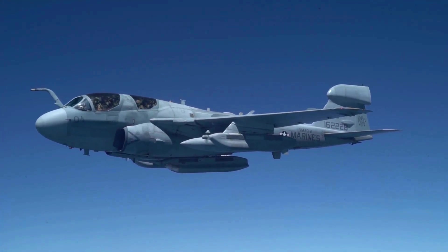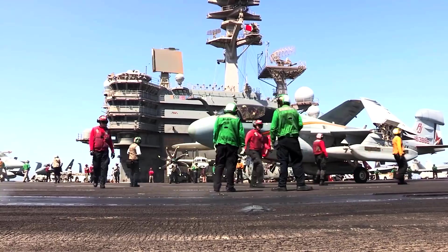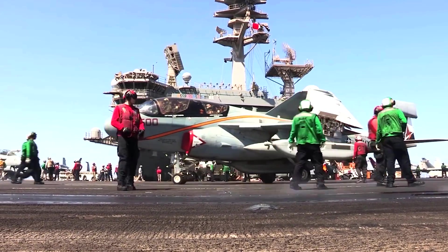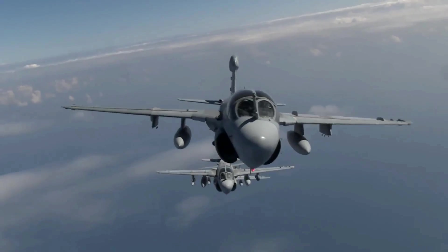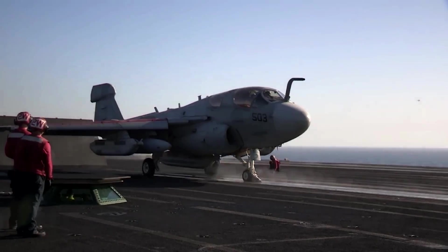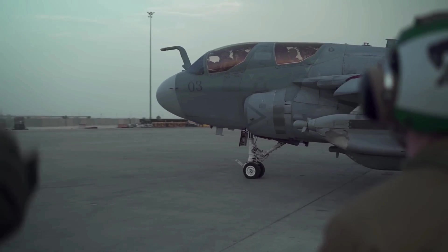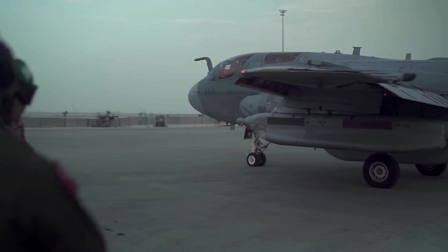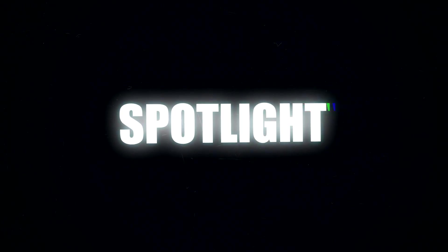In the world of military aviation, the EA-6B Prowler has carved out a unique and indispensable niche. This aircraft, designed for electronic warfare, has set a high standard for its class since its introduction in the 1970s. Its blend of advanced electronic systems, operational flexibility, and robust weaponry make it a formidable force. This video explores why the EA-6B Prowler remains unparalleled, focusing especially on its sophisticated weaponry and capabilities.